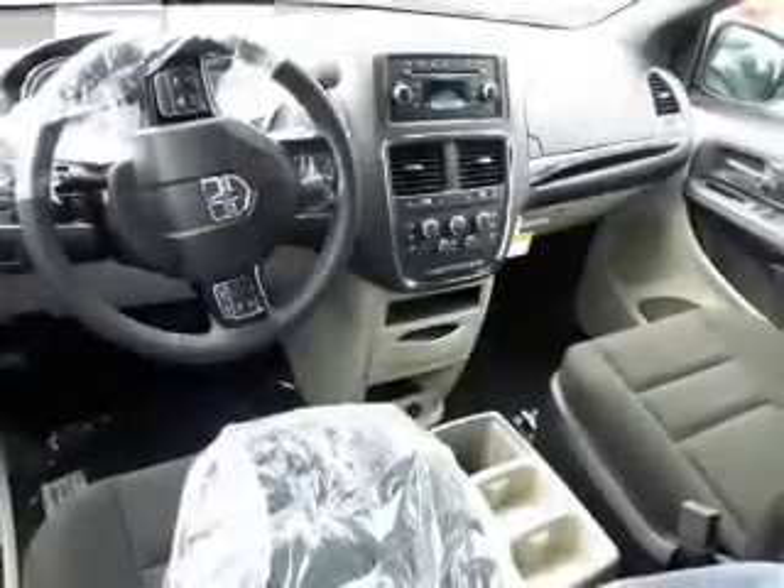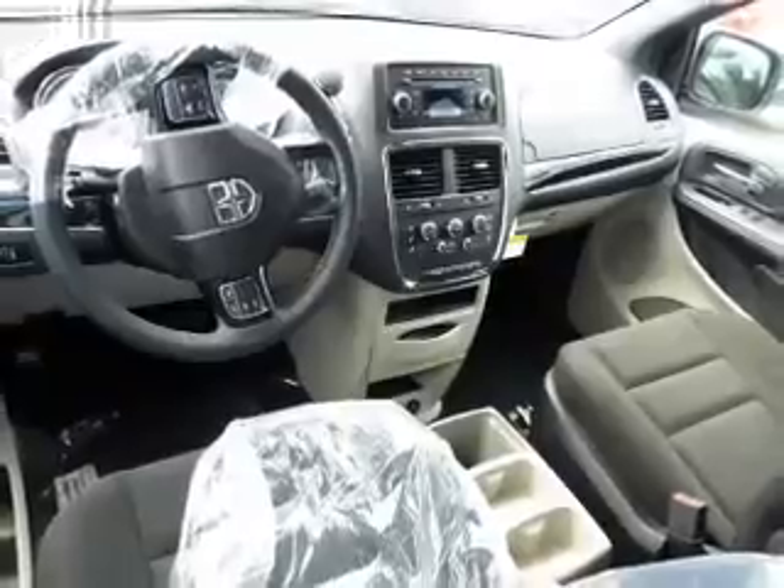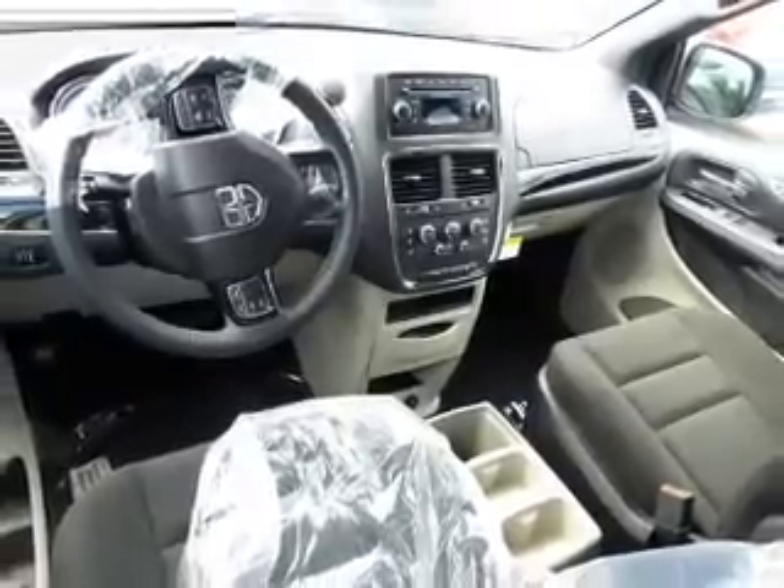Inside you'll find a third row seat, Bluetooth connectivity, an auxiliary input, steering wheel controls, rear temperature controls, curtain head airbags, front airbags, side airbags, child safety locks, cruise control — great quality at a great price.